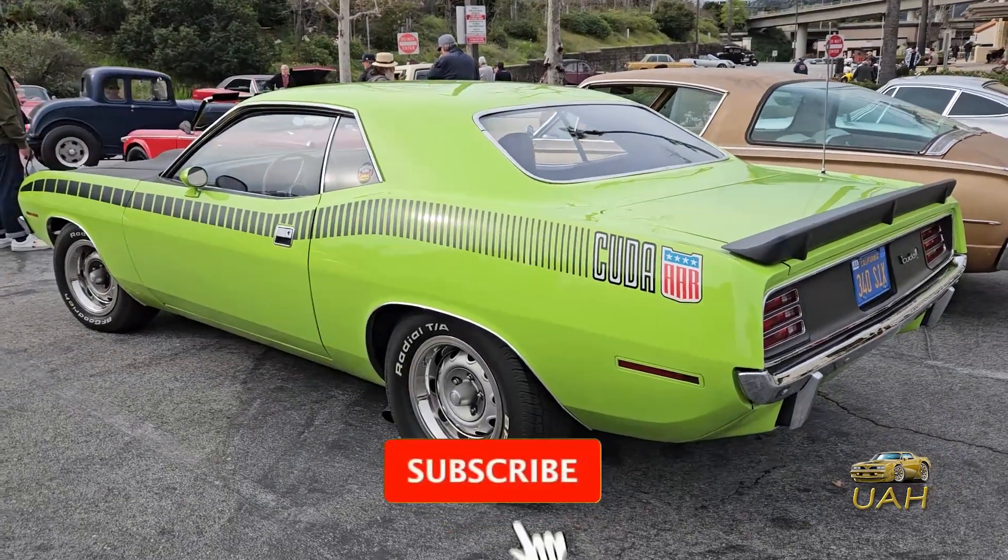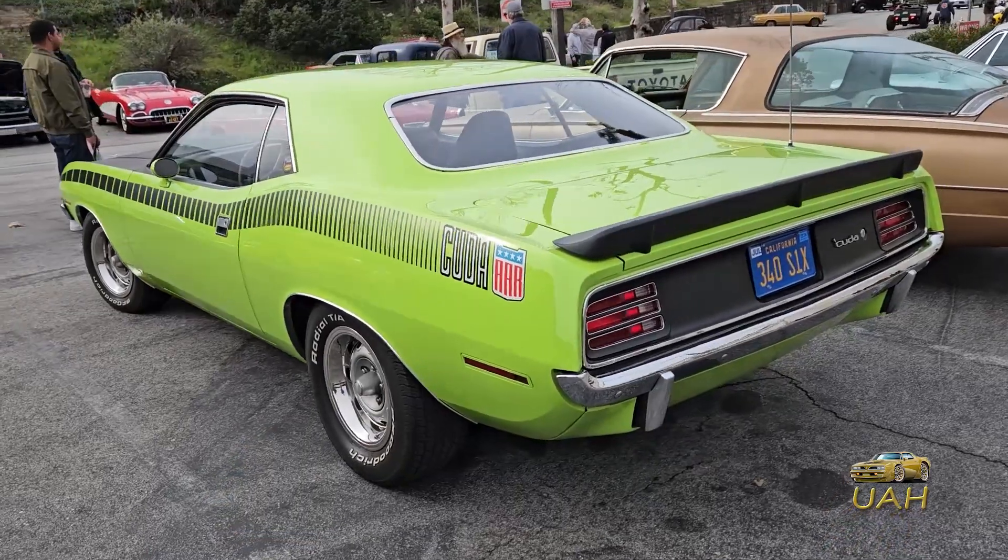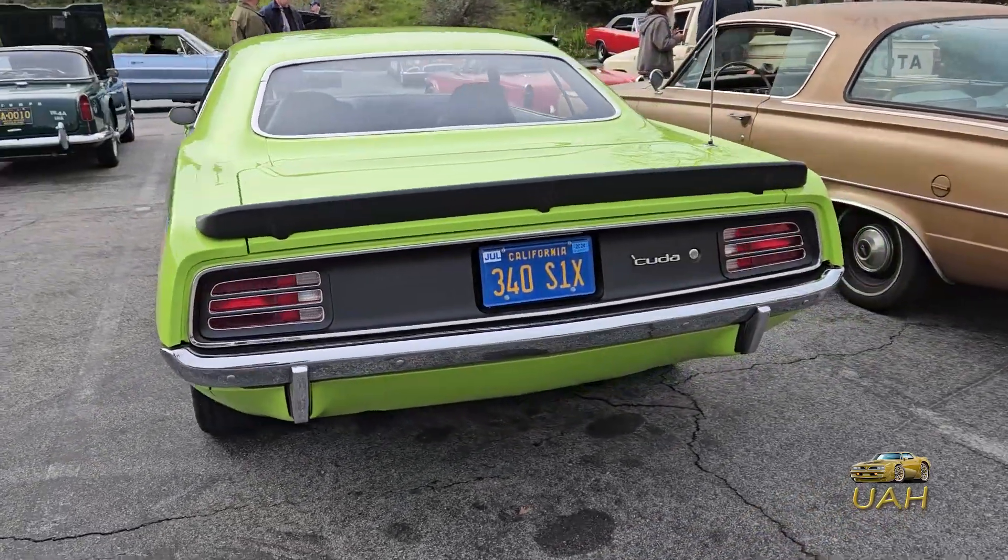The legendary 1970 Plymouth Cuda AAR. During the golden era of American muscle, Plymouth set out to dominate both the street and the track.